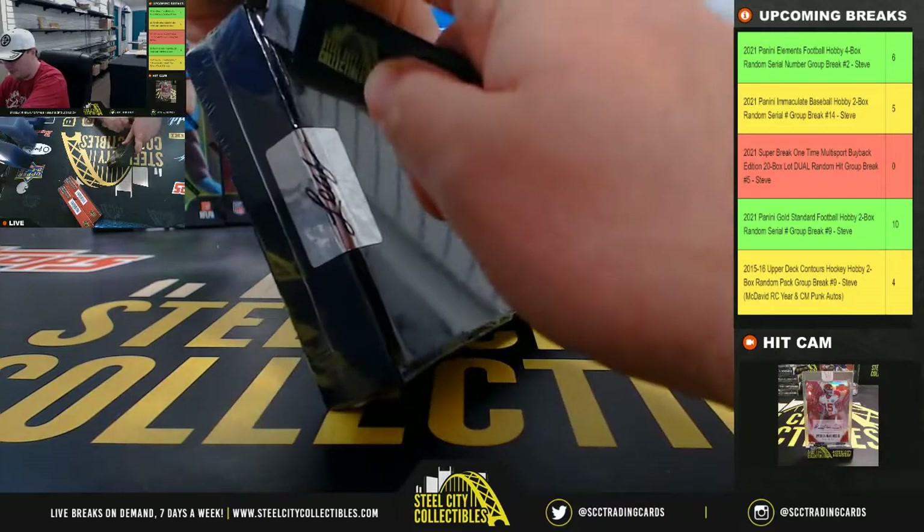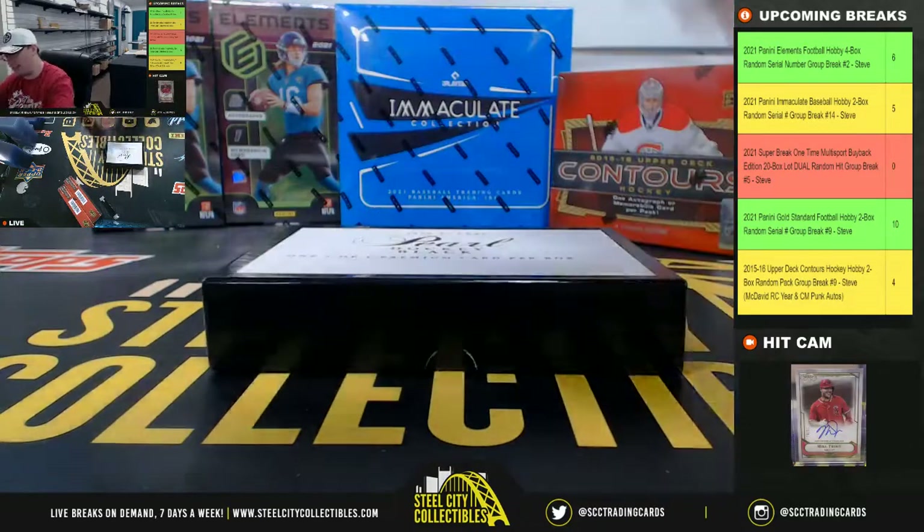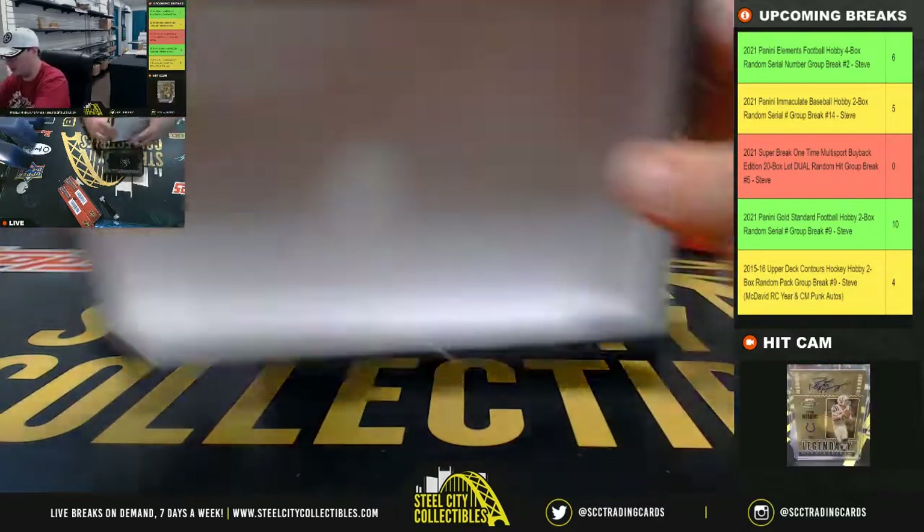I did three of these yesterday. Really nice hits — nice patches. We had a Signature 8s, so a 1-of-1 8 signature card yesterday as well.